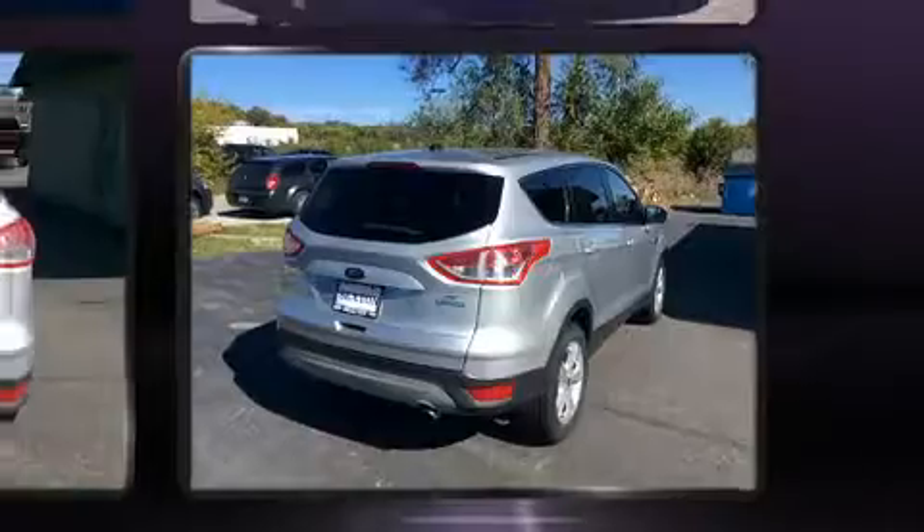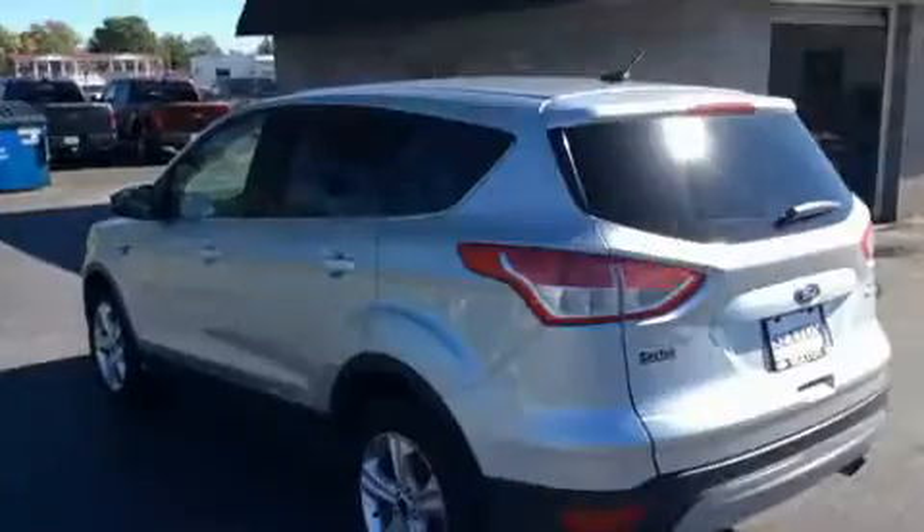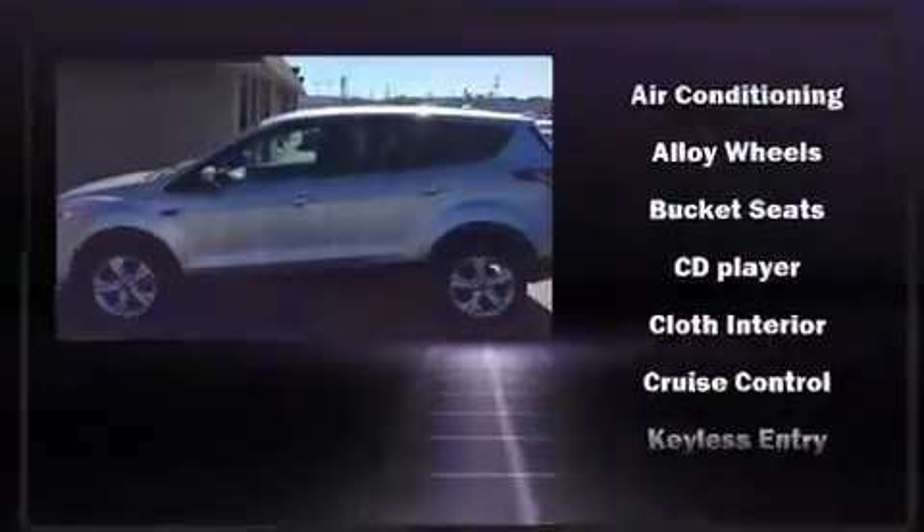Top features include front fog lights, one-touch window functionality, a tachometer, variably intermittent wipers, adjustable headrests in all seating positions, and power windows.